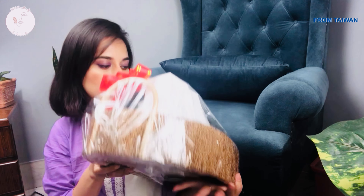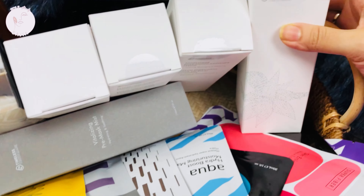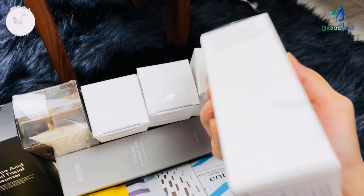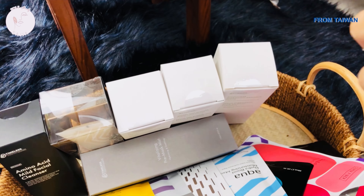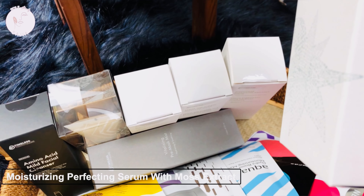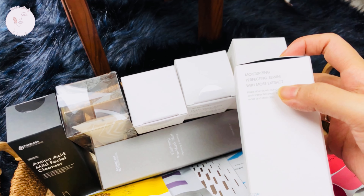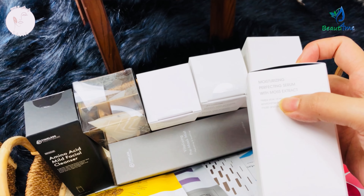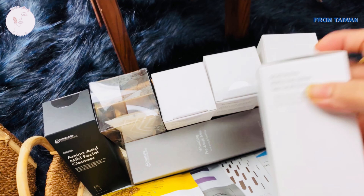Now I will open the Timeless Truth Mask product line. Timeless Truth has a moisturizing serum with moss extract — the moss extract ingredient is quite different and interesting.